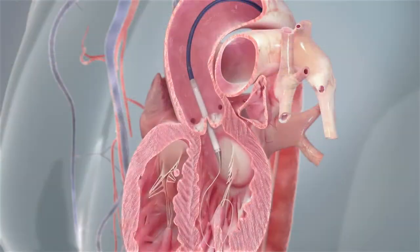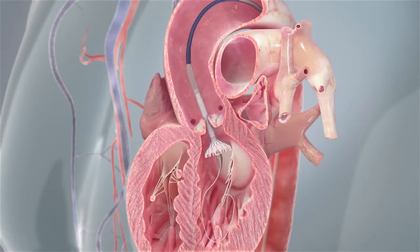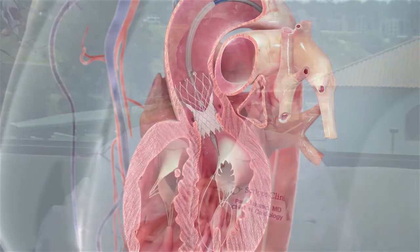How do you maneuver it up through the leg and put it in the right place? We use X-rays. The patient is lying on the table and we can look at their heart through the X-rays and see that the valve is positioned perfectly. When we have it exactly where we want it, we either inflate a balloon or unsheathe it, depending on the valve we're using, and deploy it in the correct place. The old valve is pushed aside and the new one starts working right away, very quickly.